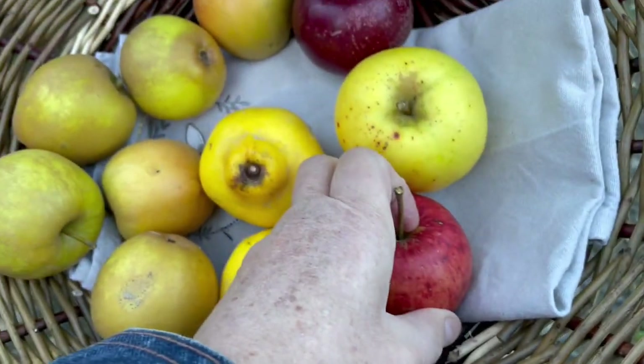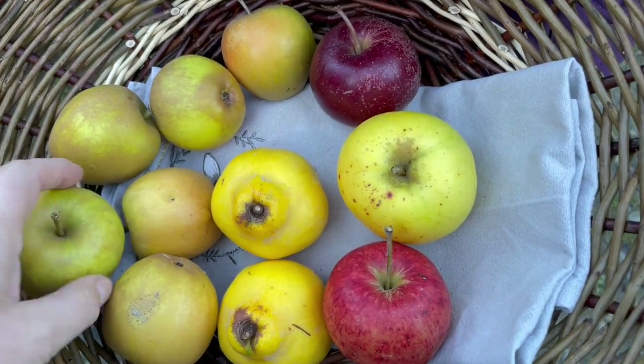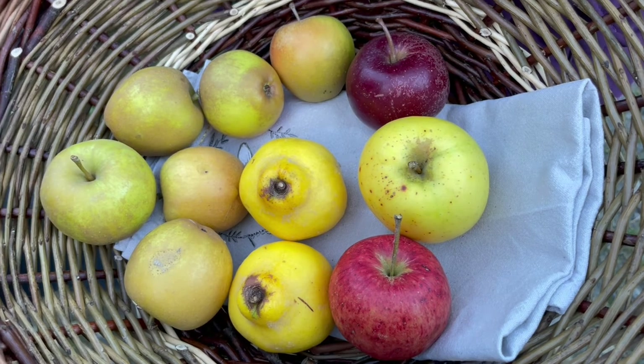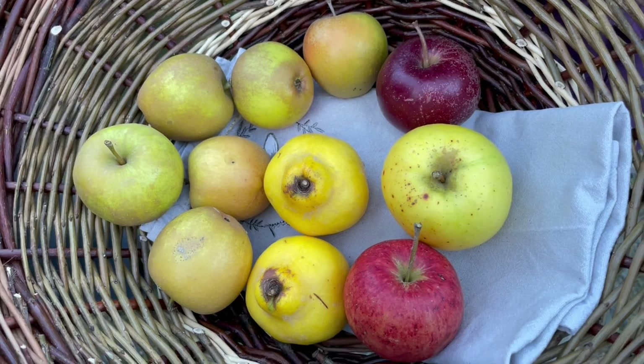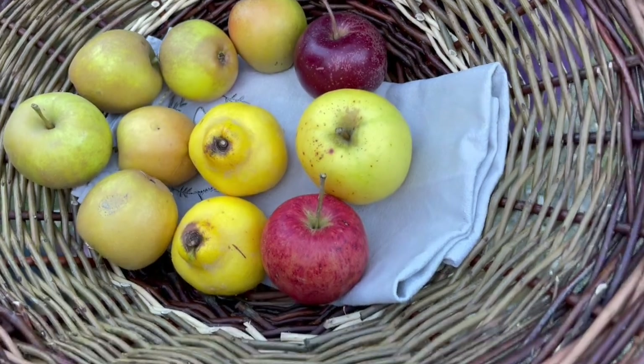So are these all sweet or are any of them sort of sharp or savoury? They're all sweet apples — all dessert apples. You weren't going to get a Hellgate Wonder; we only got two. Oh, you're saving those for yourself! They're a kilo and a half — two apples. They're really, really big.